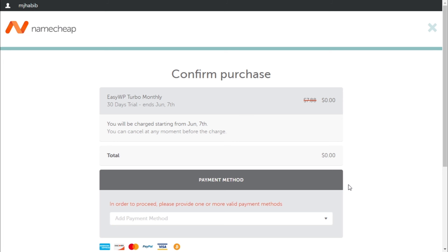Step 4. Congratulations, you have to pay $0 for your managed WordPress.